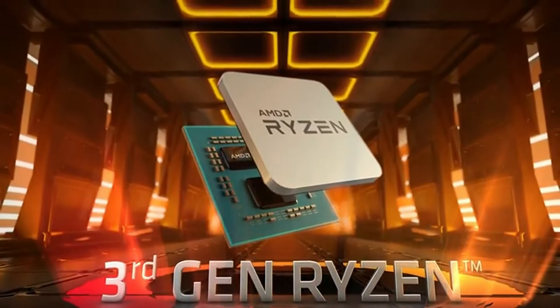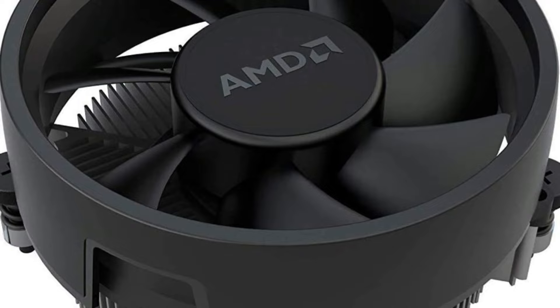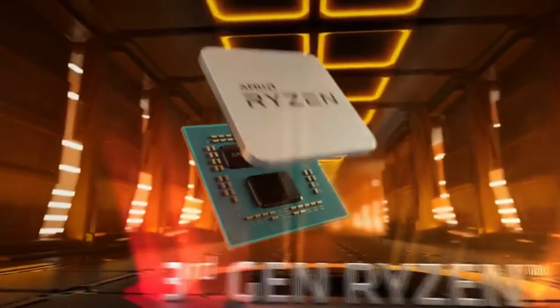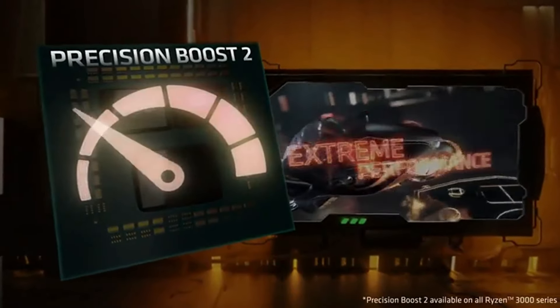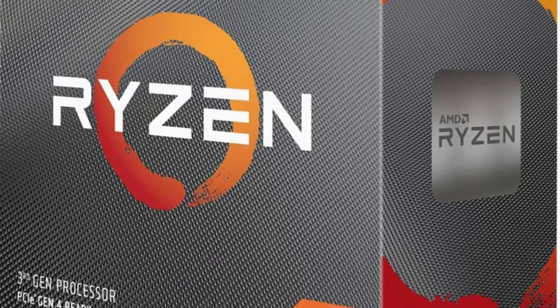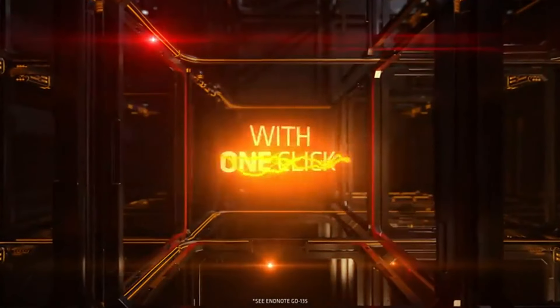While it was initially praised for its value at around $200, we should be cautious about current pricing, considering newer options may offer better performance for similar costs. Overall, it's still a solid choice for budget builders — best for budget-conscious gamers and productivity users seeking a reliable processor for multitasking and efficient performance.